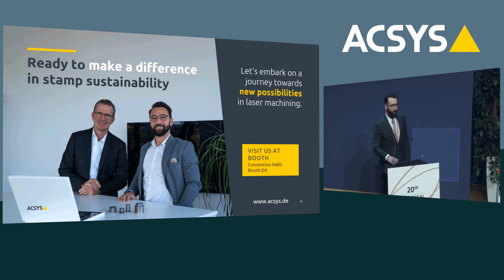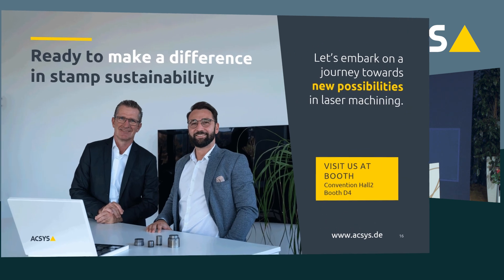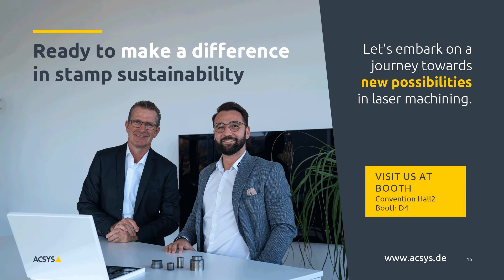For me personally and for the company, it is very important to stay innovative — and I think you've noticed that over the last couple of years. It's not just about throwing out innovations for the sake of it; they need to make sense for you and for us as an industry. We want to show you a path of what is possible with modern laser technology that is tailor-made for this industry. And this path should definitely lead you to our booth D4. Thank you very much.